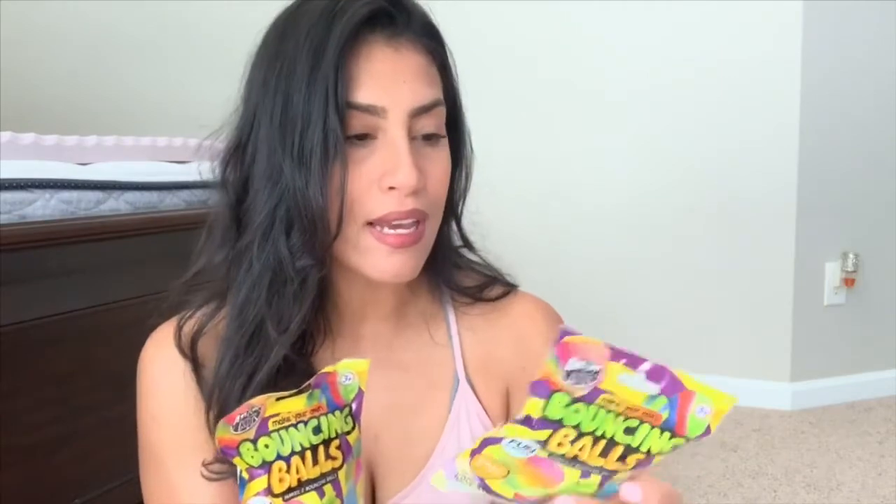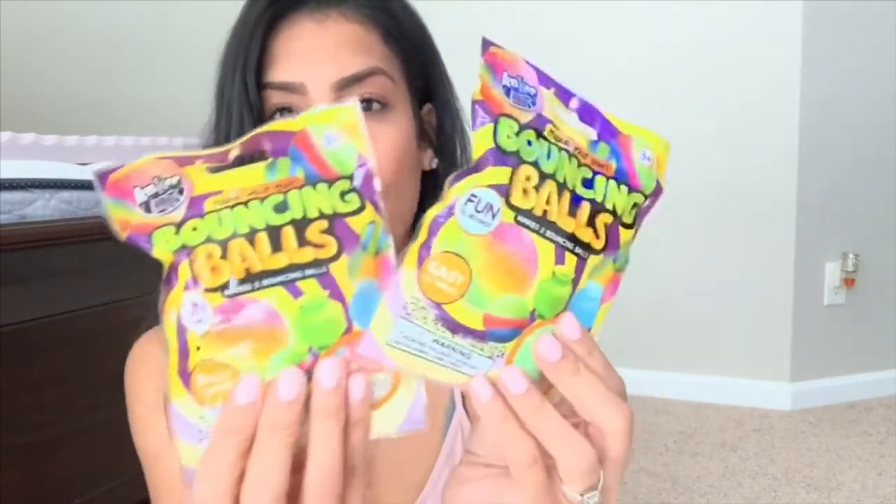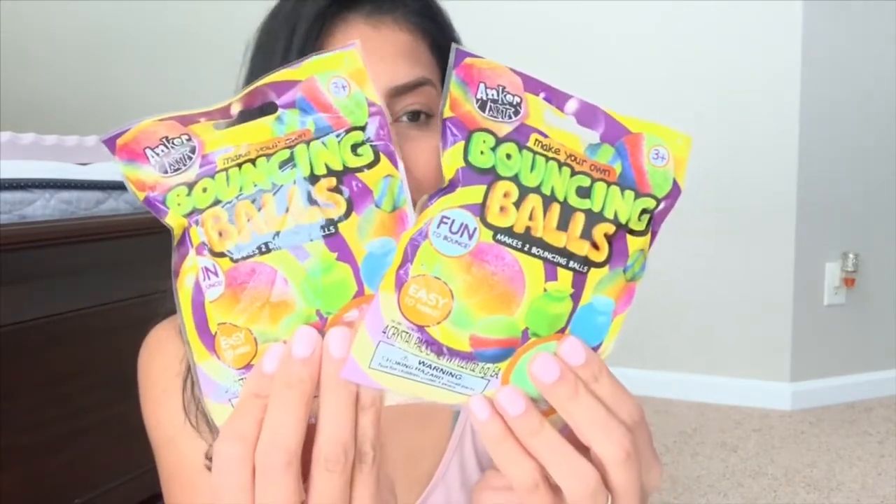I also got them these bouncing balls. You pretty much make your own bounce ball — I got two packs, each coming with three different colors and easy-to-follow directions on the back. One pack each for the kids.